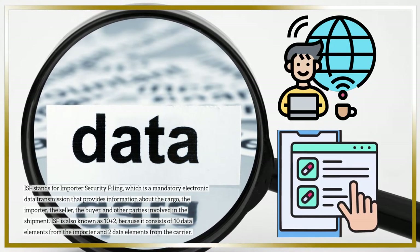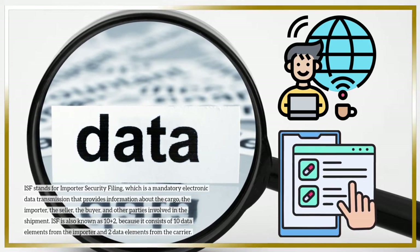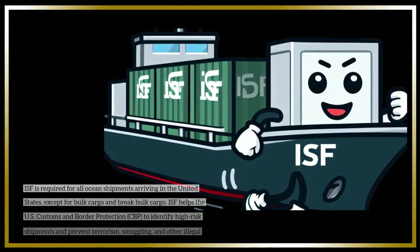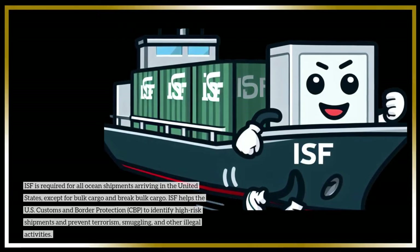ISF is also known as 10 plus 2, because it consists of 10 data elements from the importer and 2 data elements from the carrier. ISF is required for all ocean shipments arriving in the United States, except for bulk cargo and break-bulk cargo.